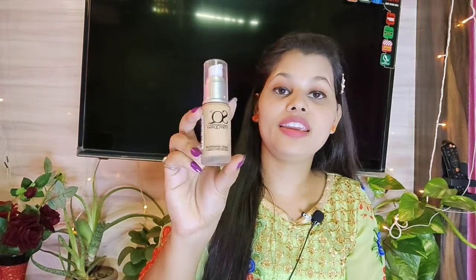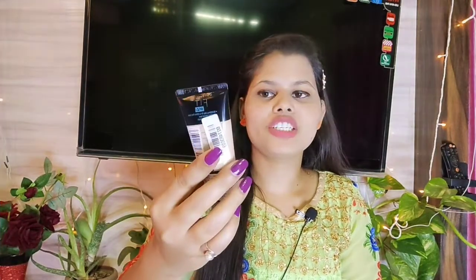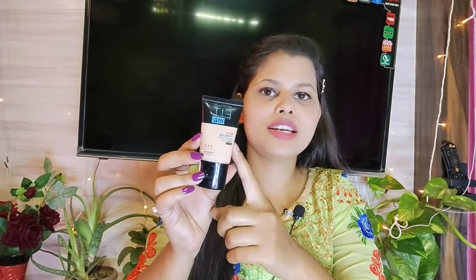This is a liquid foundation. It also has Vitamin E, so it's good if you have dry skin — you can try it. It's a Fit Me foundation. It's a small package and a good foundation. I've recently created a look using this makeup and I like it — it goes well with my skin.